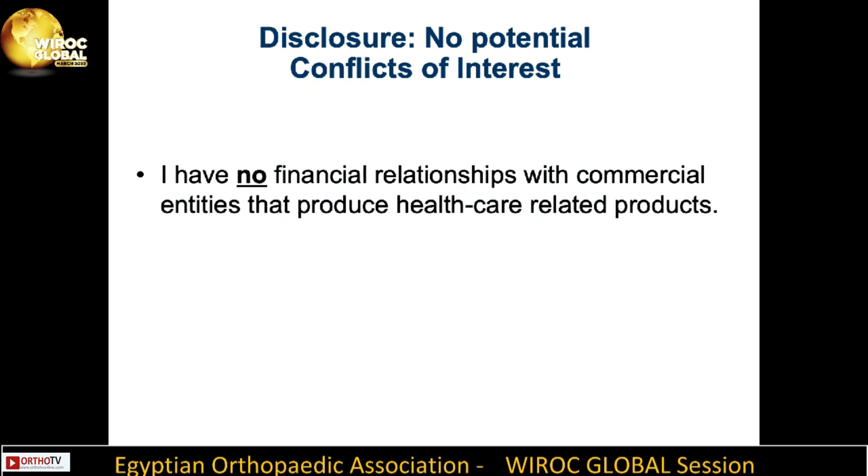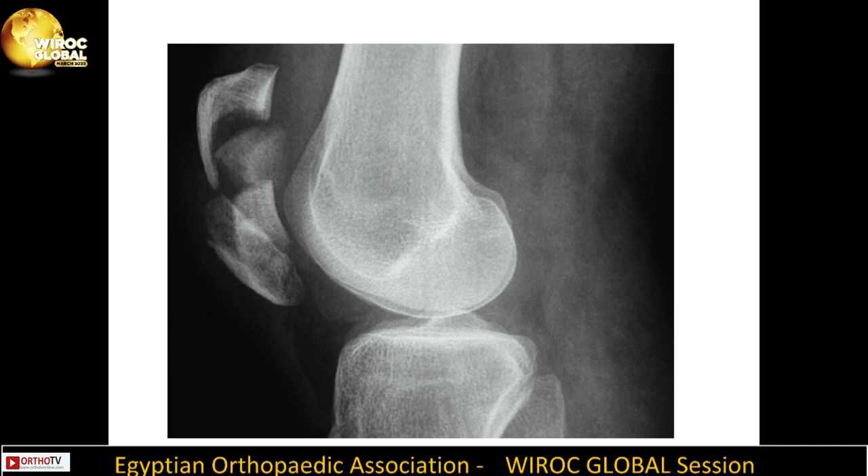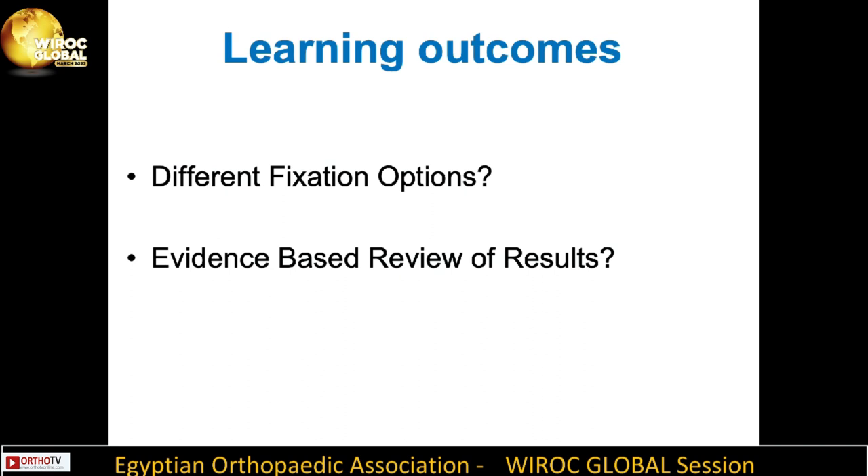I have no potential conflicts of interest. If you think that every patellar fracture is an easy one without complications, please have a look at this tricky one. Inadequate treatment of such challenging injuries might lead to profound impairment due to the crucial function of the patella in the extensor mechanism of the knee.